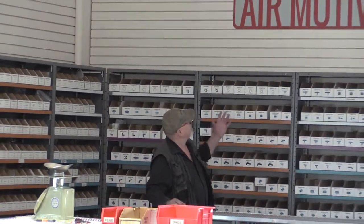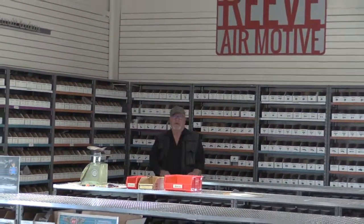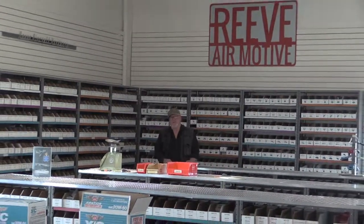As you can see, there's still a lot of hardware here at Reeve Air Motive — historic Reeve Air Motive here at Merrill Field. I'm Rob Stapleton for your Alaska Aviation Link.